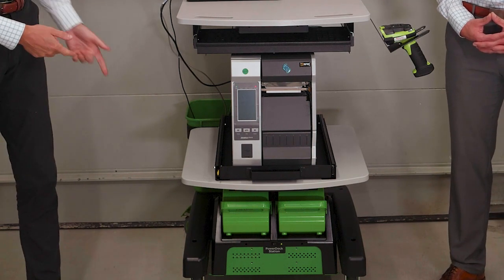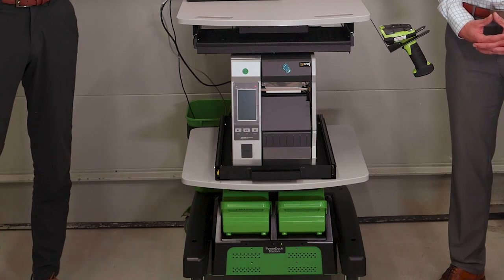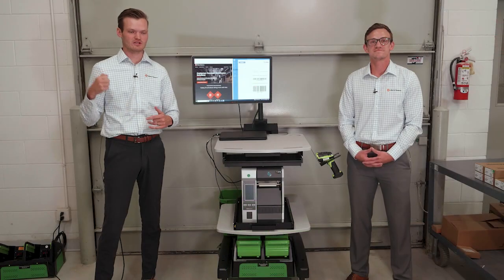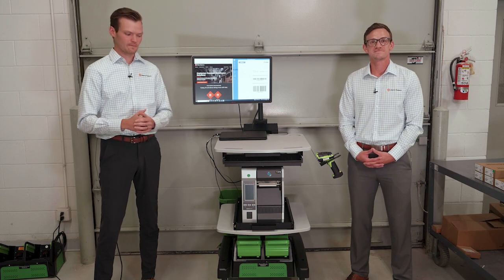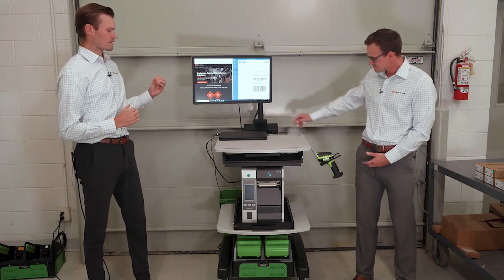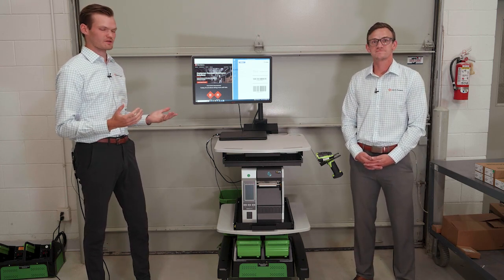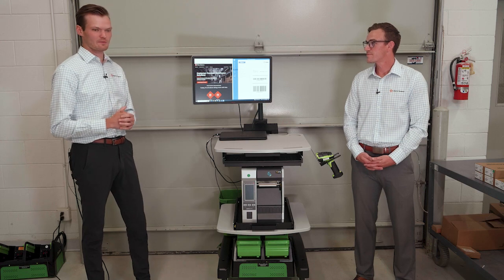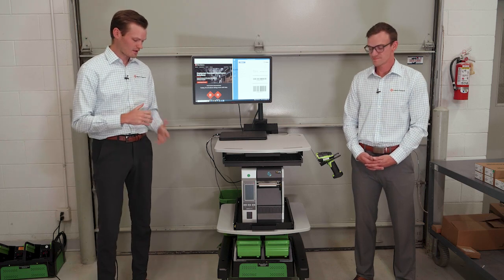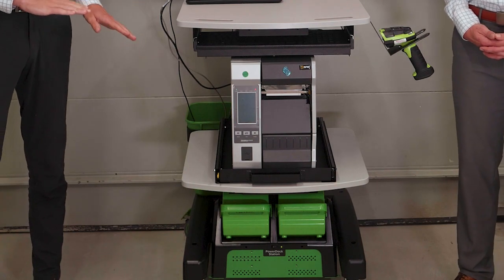At the bottom here you can see we have the power package — these are lithium hot-swappable batteries. They're very easy to just pull out and put back in, and there's a wall charger that's separate that you just slide those into for charging. Through the back of the workstation, the core is the power strip — there are six ports back there for powering your different accessories, computers, laptops, and things like that. Down here on the bottom shelf it's really nice because you can adjust the height on it.